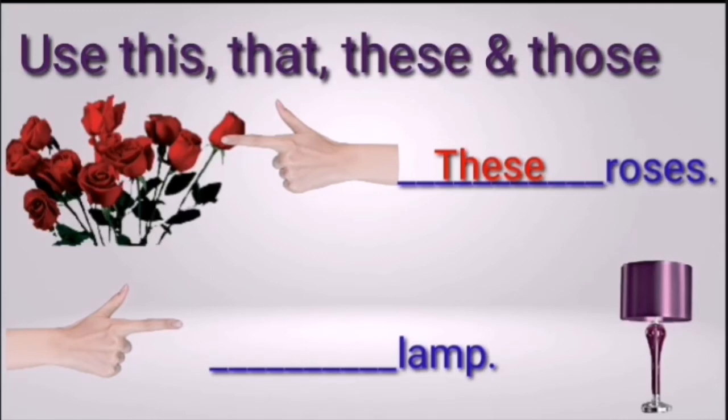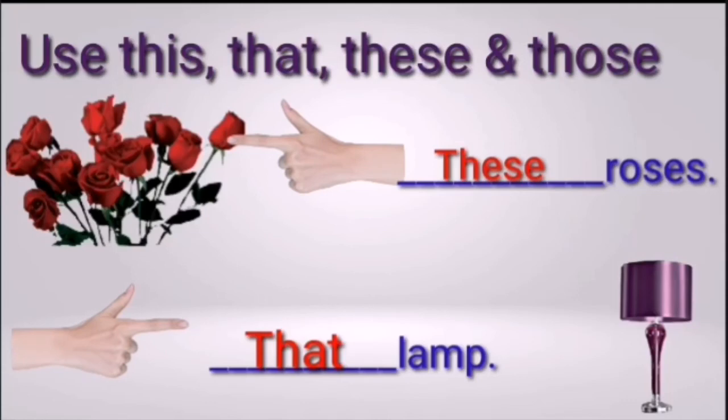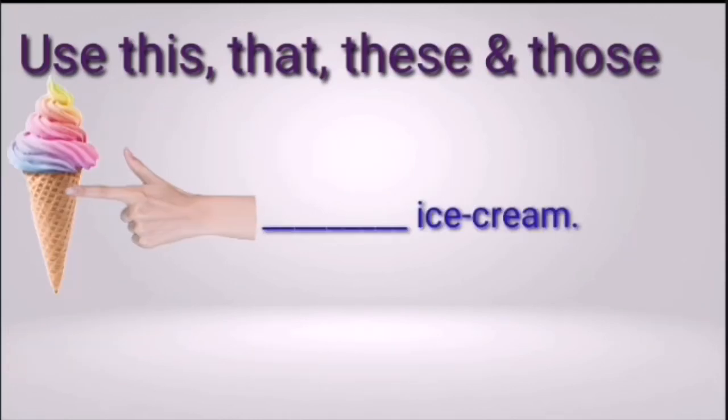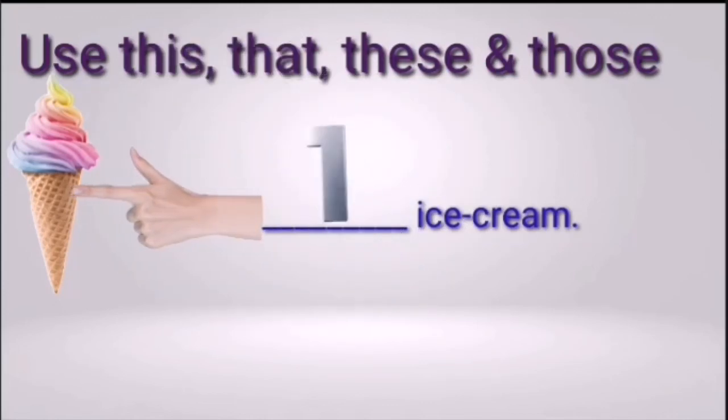Next: blank lamp. Lamp is singular or plural, and close or far? Three, two, one — the right answer is 'that.' Only one — singular form — and it is far at a distance, so use 'that.' Next: blank ice cream. Singular or plural, close or far? Three, two, one — the right answer is 'this.' It is only one and close, so we use 'this.'